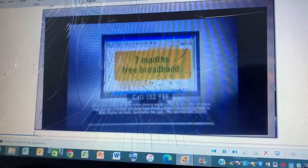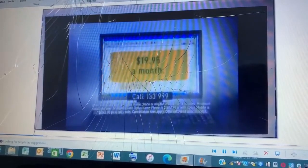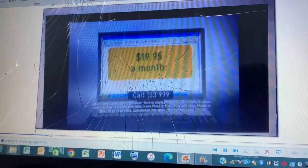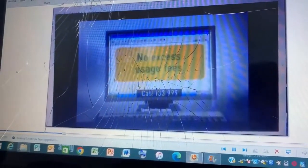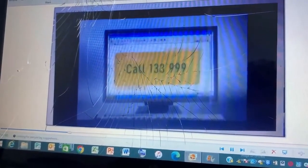Optus Broadband makes it simpler to shop for bargains. And with our new offer, you'll receive two months free broadband. Plans start from $19.95 a month when combined with an Optus home phone or eligible mobile plan for 24 months. Plus, with these plans, you won't be charged any excess usage fees. So call now on 133-999.